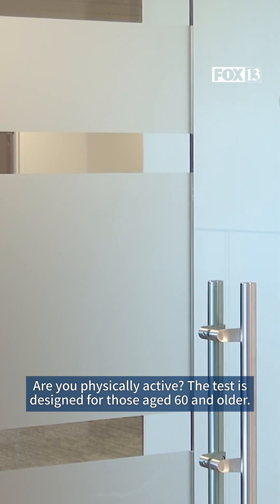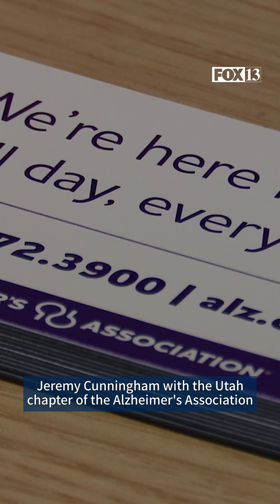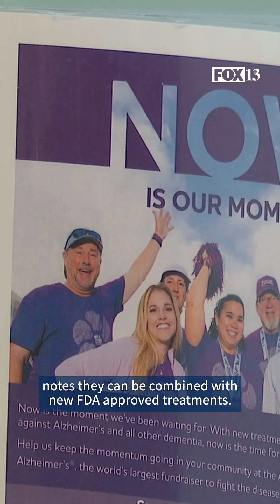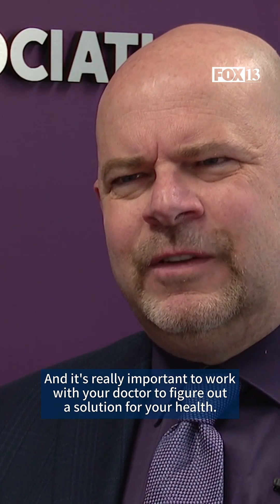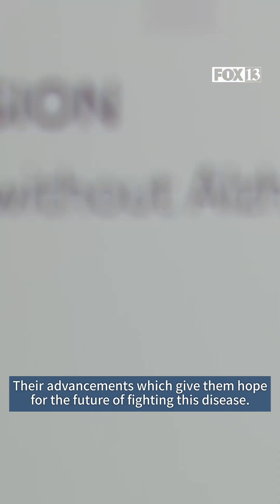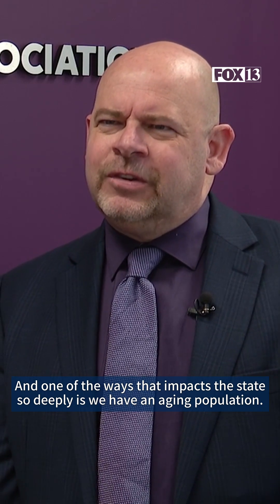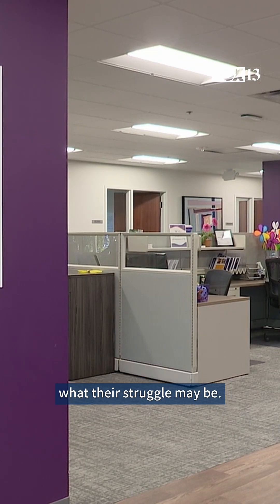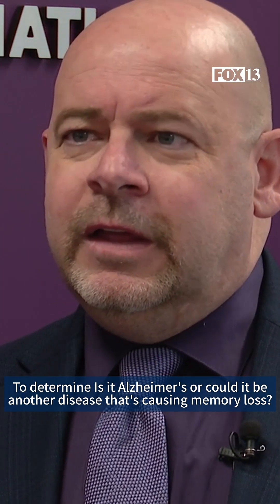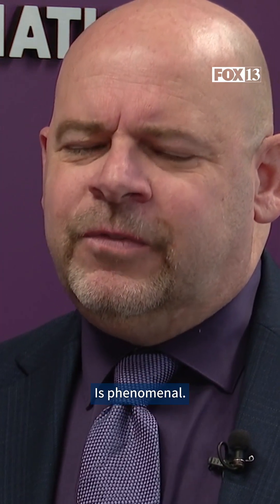The test is designed for those age 60 and older. Jeremy Cunningham with the Utah chapter of the Alzheimer's Association notes they can be combined with new FDA-approved treatments. It's really important to work with your doctor to figure out a solution for your health. They're advancements which give hope for the future of fighting this disease, and they give the chance to better support an aging population. To determine is it Alzheimer's or could it be another disease that's causing memory loss — is phenomenal.